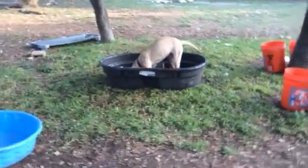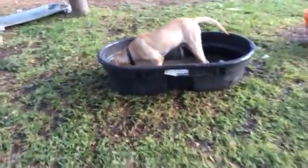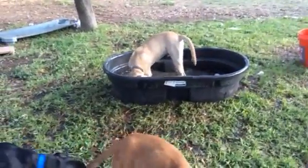And Axel was all skin and bones when he arrived from the border. Look at him — he's not anymore. He doesn't care anything about me. He's just wanting to play in that water.